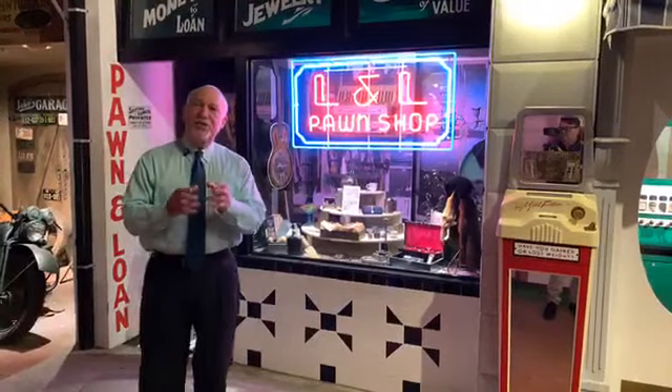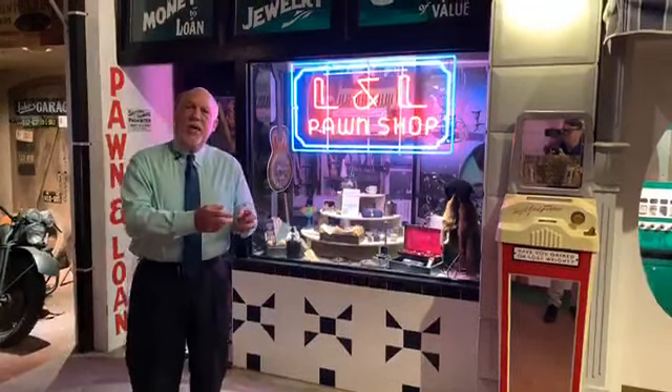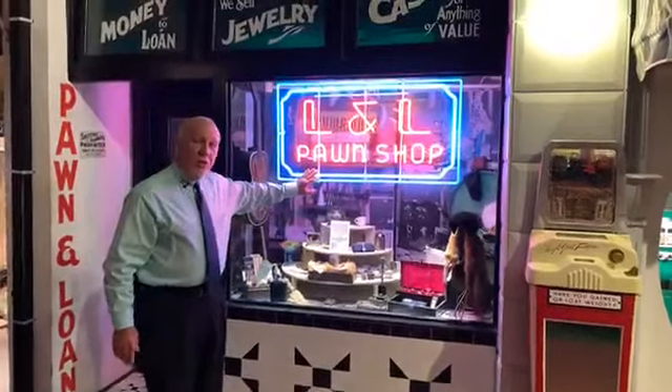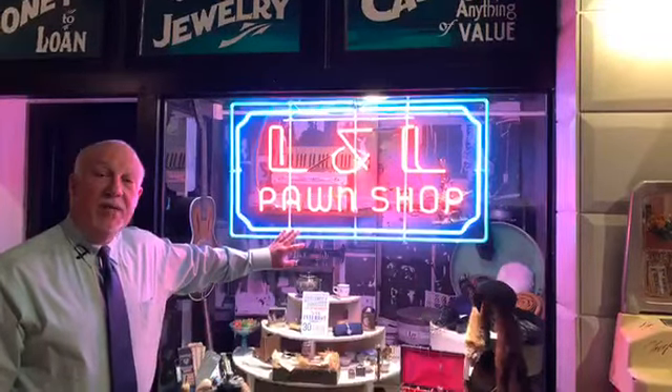This is a fascinating exhibit — it's a pawn shop. Not unlike today, pawn shops served a great need during the war years. A lot of people still didn't trust banks because the Great Depression had already ended. This was a way people could get short-term loans on items. After a set amount of time, they paid the credit and interest and received the item back. The most interesting thing here is this original pawn shop neon sign — L&L Pawn Shop — that was in Pensacola, Florida. The proprietor was named Abe Levin.